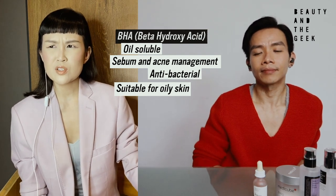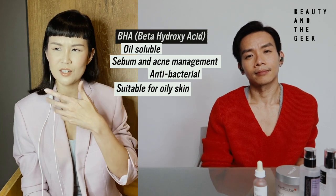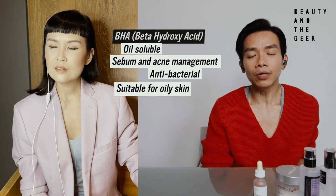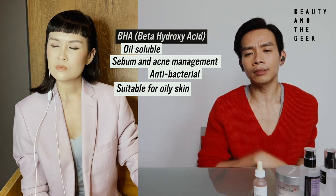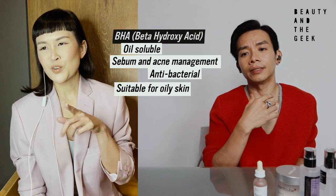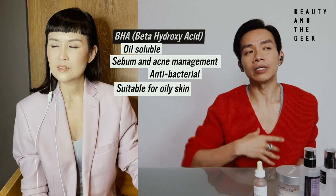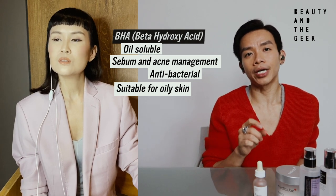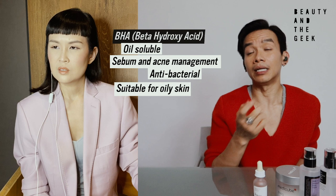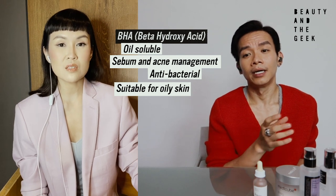Sounds like BHA would be very suitable for men in general, since a lot of men have issues with blackheads and typically oilier skin. And actually, even for women, if your skin is very oily around the T-zone or you have an oily complexion during that time of the month — when makeup doesn't stay as well — a little tip is that you could actually use a BHA cleanser in the morning. Some traces of BHA will be left on your skin to manage oil secretion so your face doesn't feel extremely oily throughout the whole day.